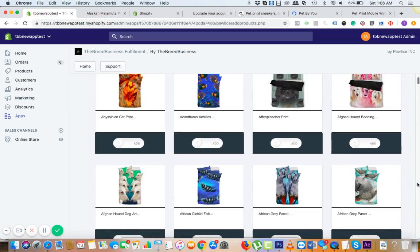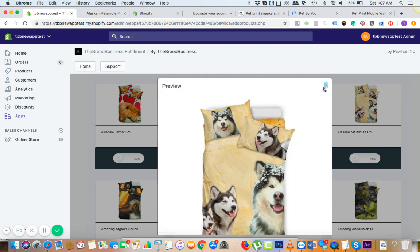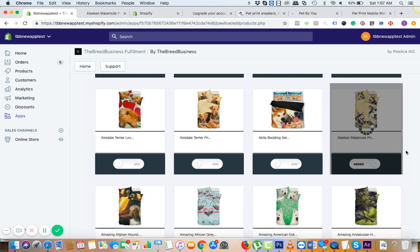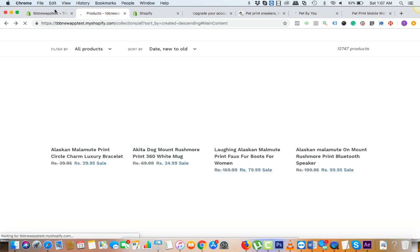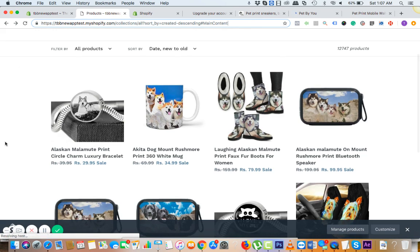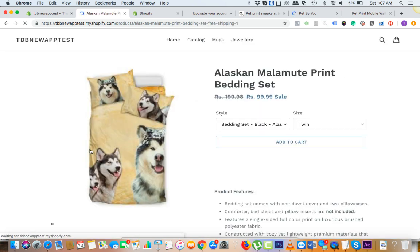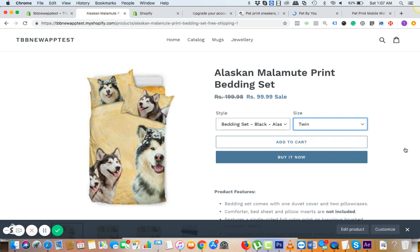If you go with the same breed, we would add something here for Alaskan Malamute — another beautiful product. You can preview it — it's the same breed. If you go back to the store, the latest product we added is bedding. In bedding we also have multiple sizes — twin, queen, and king. Customers can go buy now and purchase it.